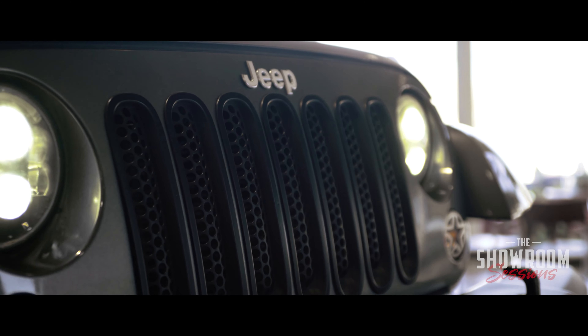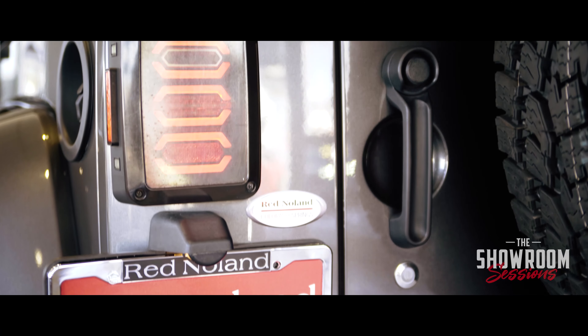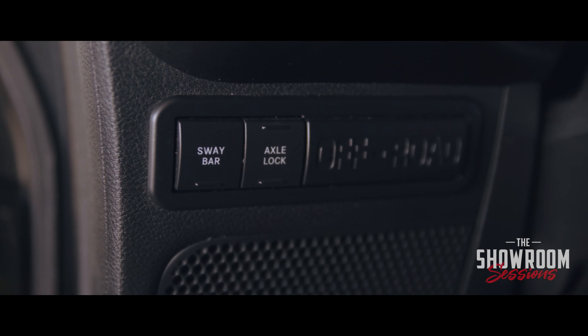Just a beautiful vehicle, very capable on the trails. You do have LED lighting front and back as well. I think you should stop by and check this one out — it's a beautiful vehicle and it's probably gonna be a good fit for you if you're a Colorado outdoors person.